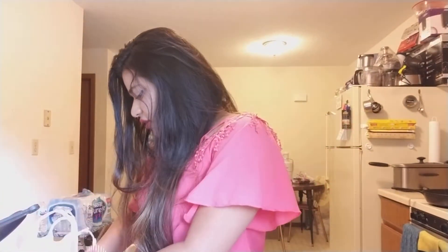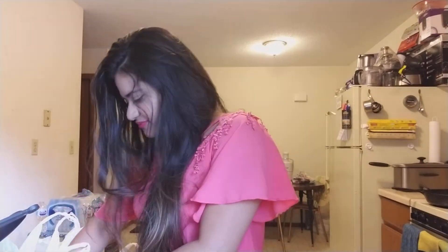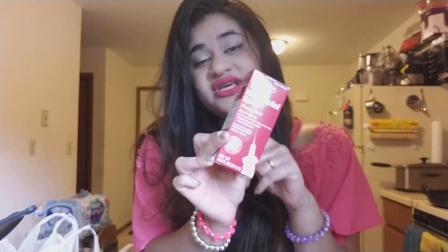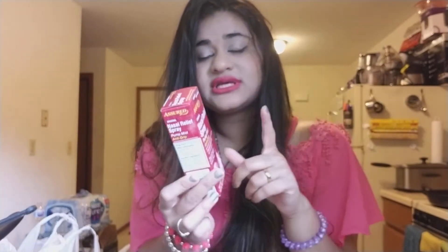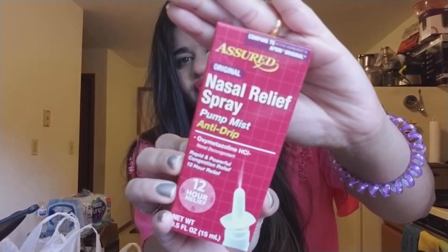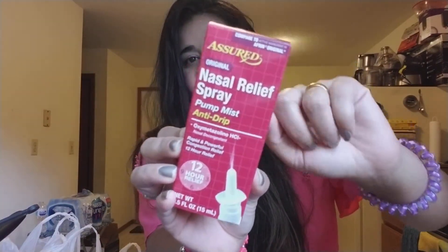The next thing I got was a repeat — it's a nasal spray. I picked up four of them, so I'm just going to show you one. This is a lifesaver if you have nasal allergies or you get blocked all the time. It is by Assured and it really works.